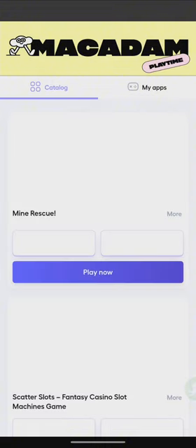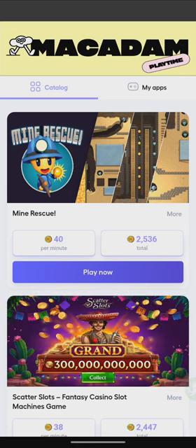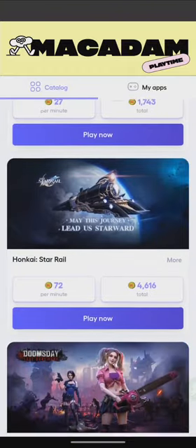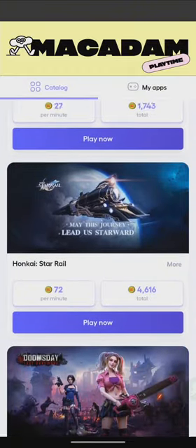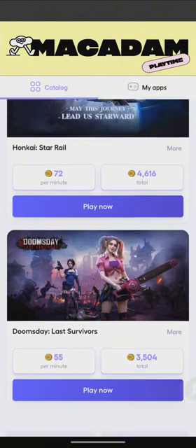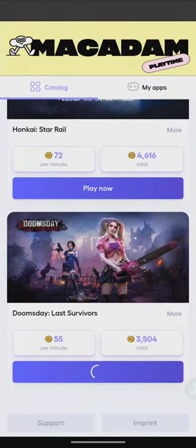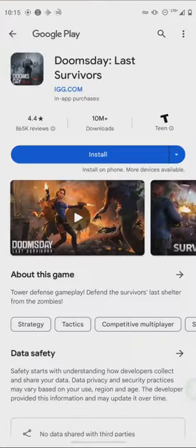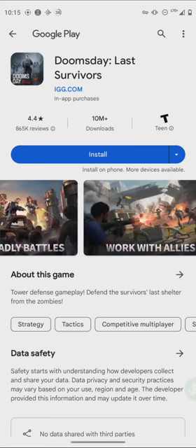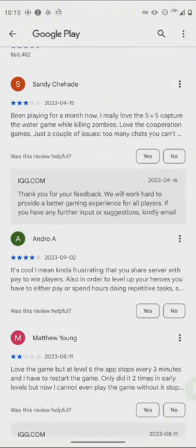Here is the game menu, which shows the list of games, the amount you can earn per minute, and the total you can earn. You scroll down, pick your game, and it takes you to the appropriate app store to install it. For example, you can earn from Honkai Star Rail and Doomsday Last Survivors — click the link to download, look through the game, click install, and you start earning right away.